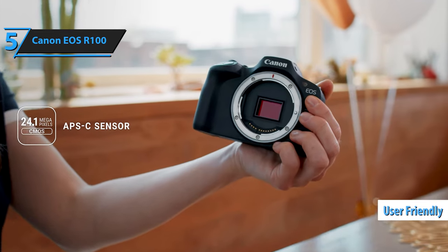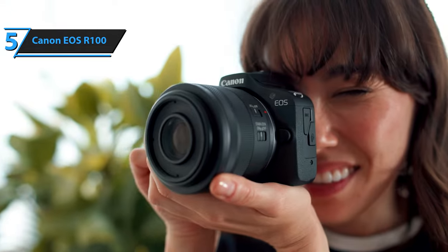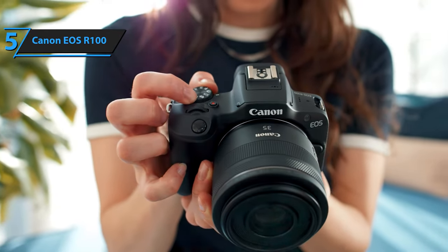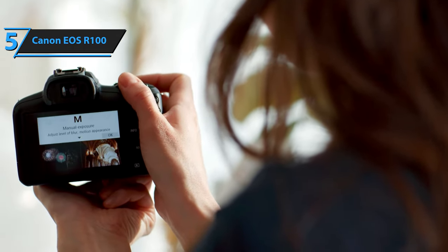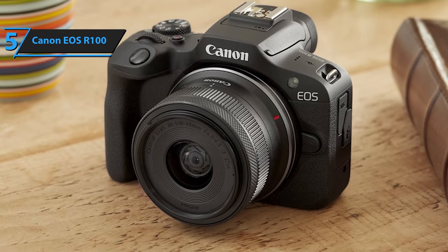The R100 is user-friendly enough for a novice to capture stunning images in automatic mode. However, its true potential shines through when you switch to semi-automatic or manual modes, enabling creative possibilities beyond what a phone can offer. Even if you're not familiar with the camera's settings, the intuitive menus provide descriptions and on-screen examples of the various modes, facilitating immediate use.